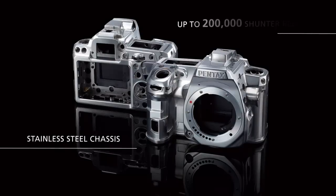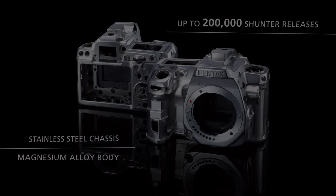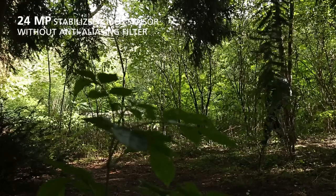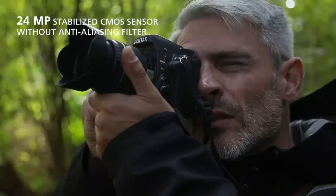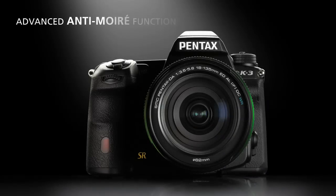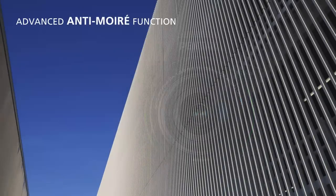The K3's body has been constructed for strength and durability and is set to withstand years of persistent use. Thanks to its new 24-megapixel CMOS sensor, designed without the addition of an anti-aliasing filter, the K3 realizes the full potential of the image sensor's resolution, delivering outstanding sharp and fine detailed images. To prevent the moiré effect that could occur in some specific circumstances, Pentax have developed a unique anti-moiré function, enabling the user to control the effect in a specific scene.